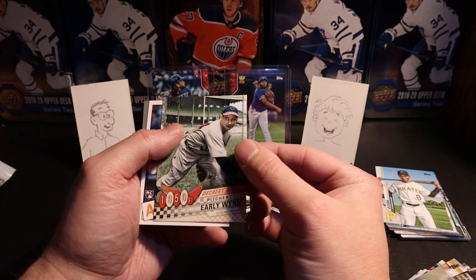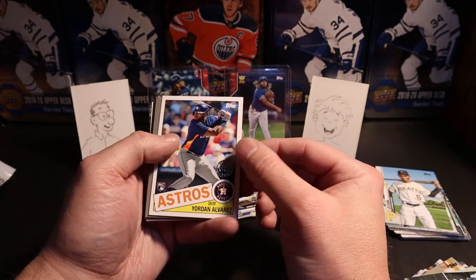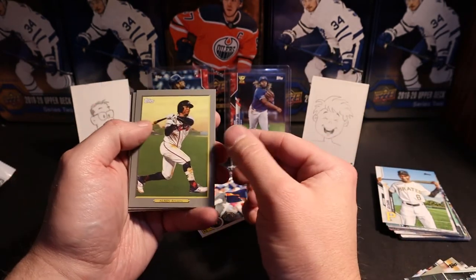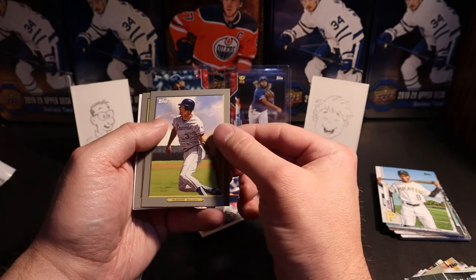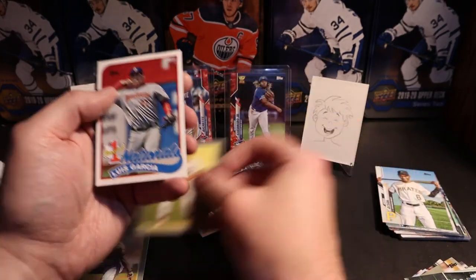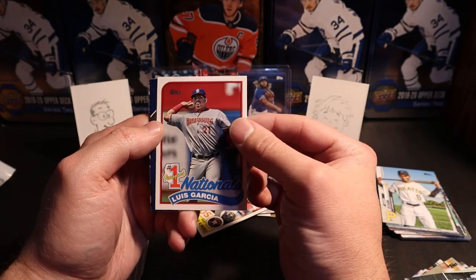Decades best pitchers, Early Wynn — I never heard of that guy. And look at this — Yordan Alvarez 35th anniversary card. Pulling some nice cards out of this. Alvarez, Atlanta, Ruffie Jr., Murphy, Robinson. And we got a Luis Garcia — number one prospect with the Nationals.